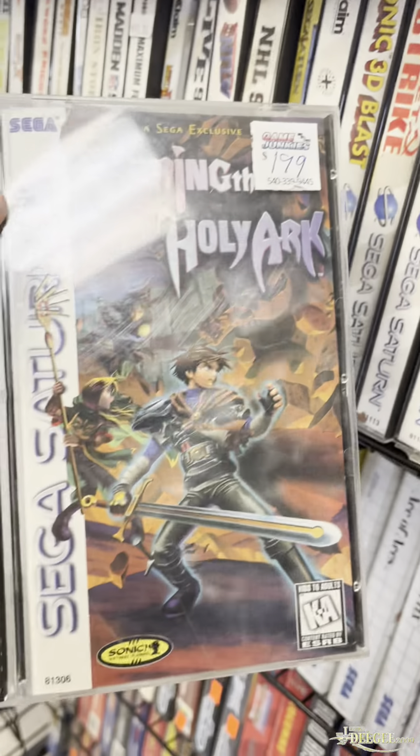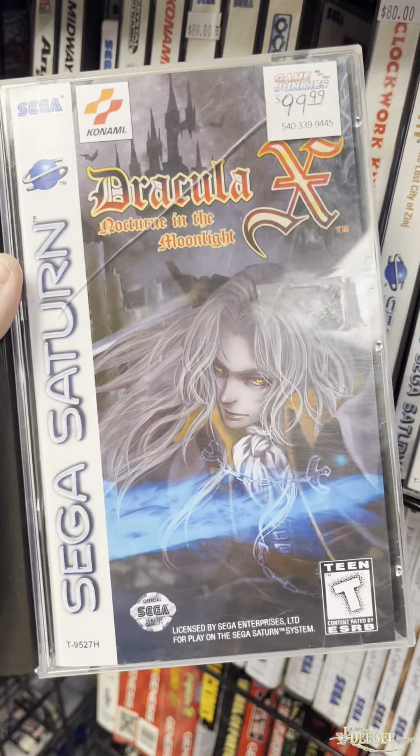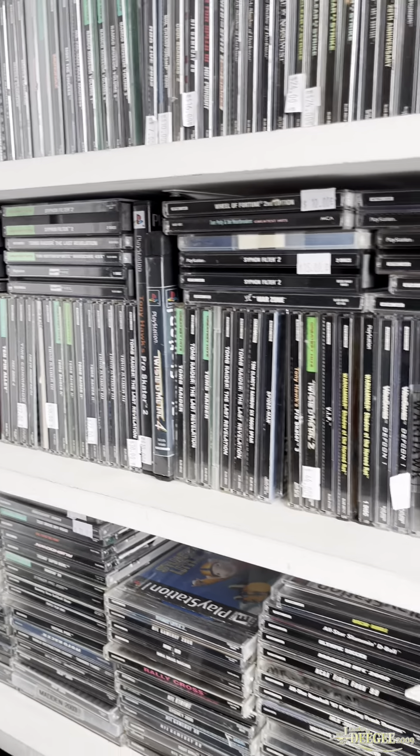Now, for Sega Saturn, I'm only looking for Virtual Highlight. They didn't have it this time, but it's still cool to see these titles. And you know me, I'm gonna look for the rare stuff. They had a Vectrex and a PSX in the box.